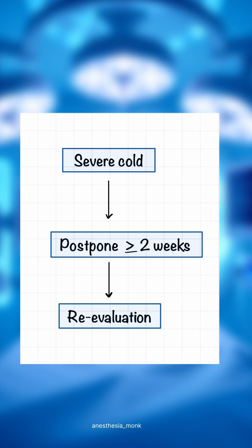If the patient is having severe cold, postpone the case for a minimum of 2 weeks, re-evaluate the patient, and then take for surgery.